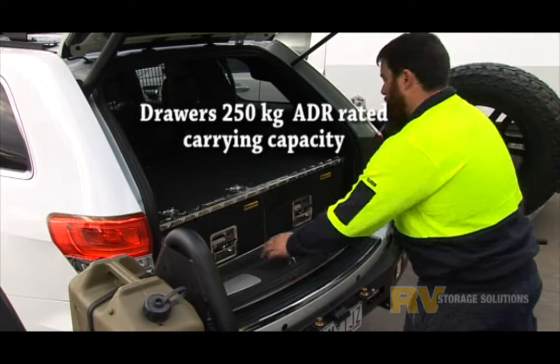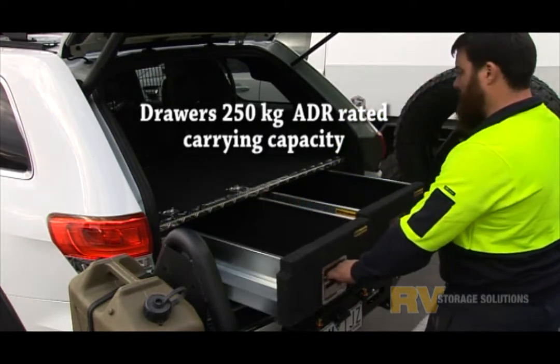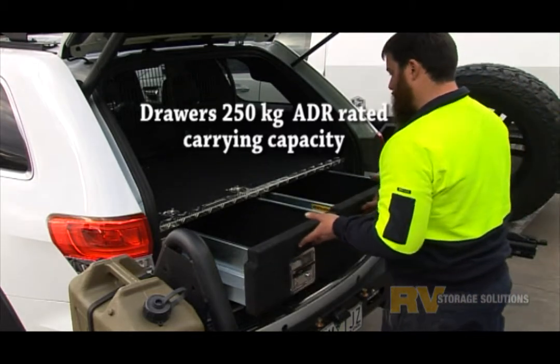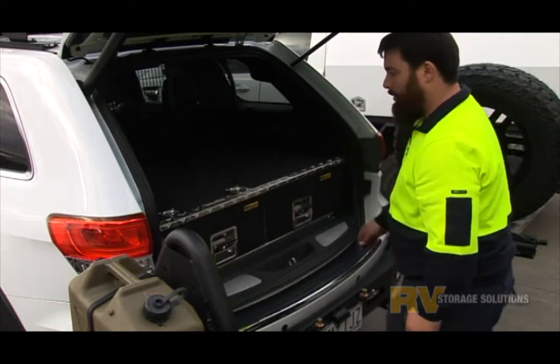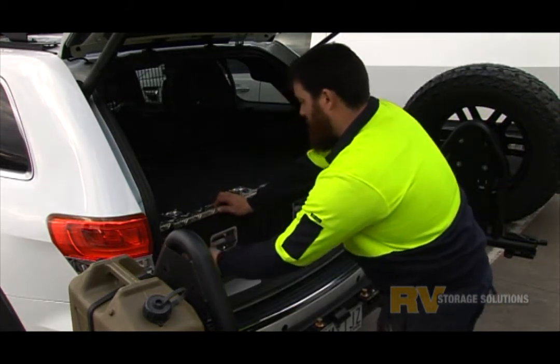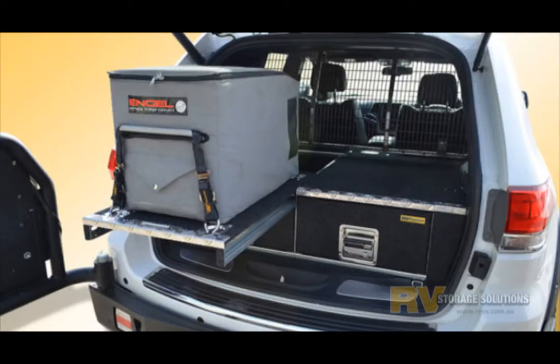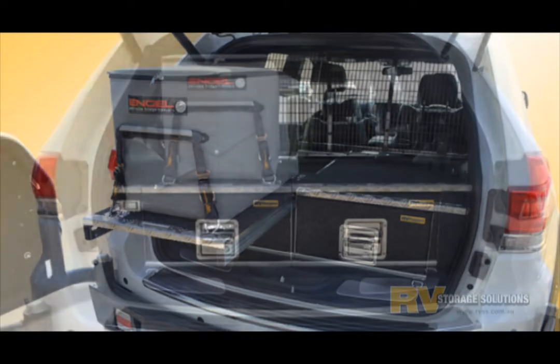With ADR compliant cargo barriers and load tested draw carrying capacity, you know all your gear will be kept safely restrained even in the harshest of conditions. Our heavy duty fridge slides are the strongest and the smoothest in the business, making your fridge access a breeze.